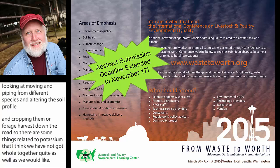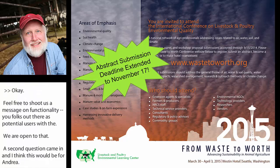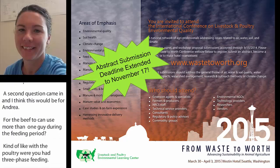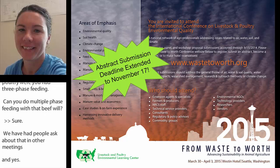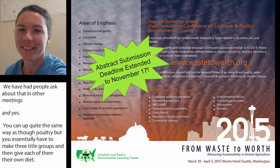Feel free to send us a message on functionality you'd like to see as potential users — we're very open to that. A second question came in for Andrea: for the beef tool, can you use more than one diet during the feeding period — similar to three-phase feeding in poultry? Yes, you can. It's not set up exactly the same way as the poultry tool, but you essentially make three cattle groups, give each their own diet, and it calculates the total nutrients excreted. You change how many days cattle are on each diet, and it adds them all together at the end.